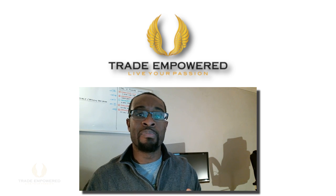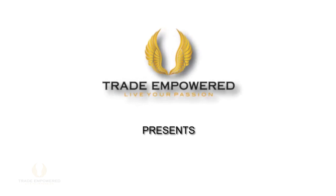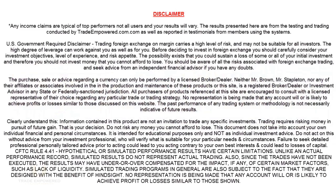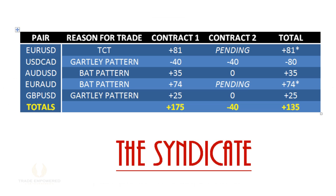Trading in 2014 couldn't have got off to a better start, and I'll tell you all about it in this week's Weekend Review. Welcome back, traders. My name is Akil Stokes, head trader at TradeEmpower.com, and I want to wish you guys a very, very happy new year. I basically give a recap of the trades taken in our six-figure syndicate program — swing trades on 60-minute, four-hour, and daily time frames — and also a flashback of what we learned in my day-to-day Forex live trading room.